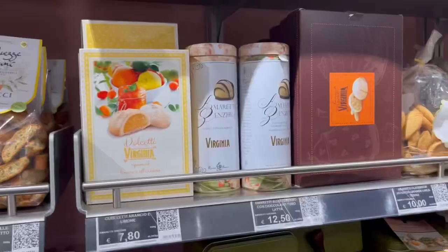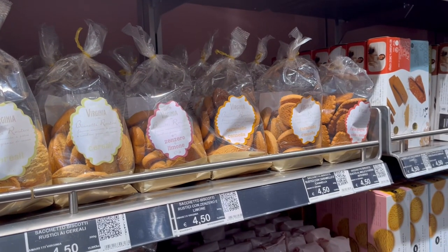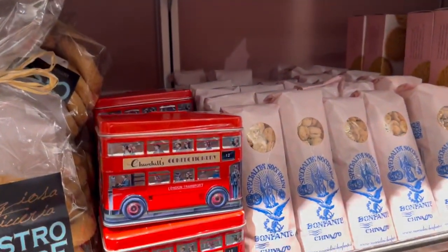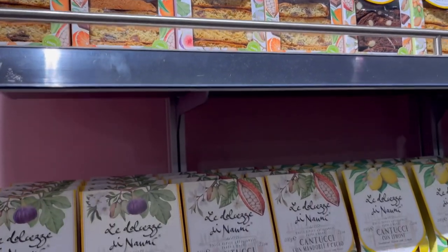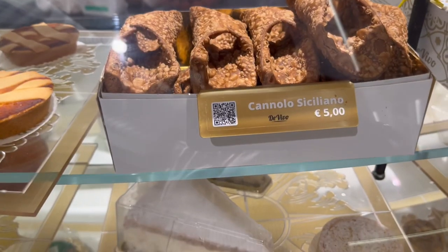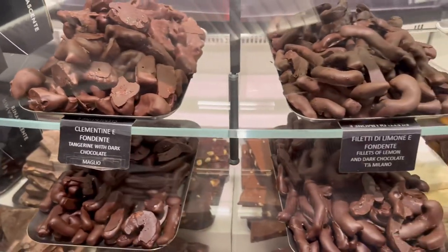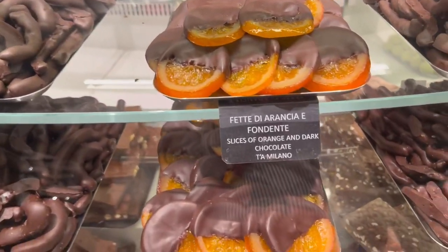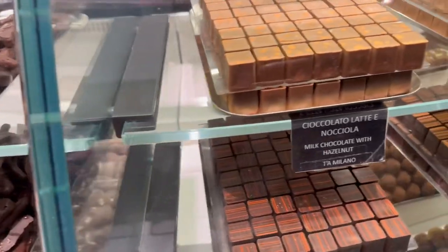After that lunch and the Roman heat we needed a nap. We went and took a nap, came back out, and went to the mall for some souvenir shopping and just to try some of the pastries and chocolates that they had. I did try these orange fillets with dark chocolate because I had never seen anything like that before and they were actually really good.